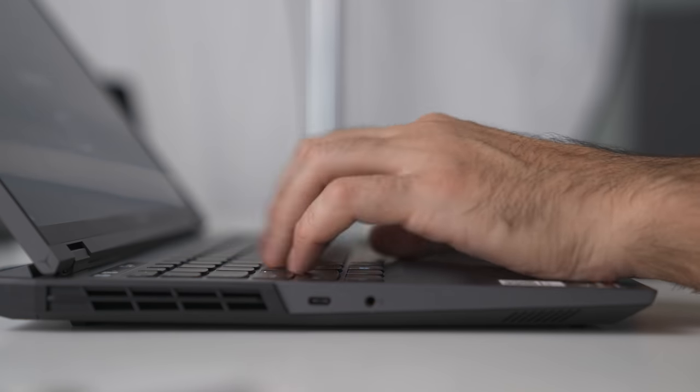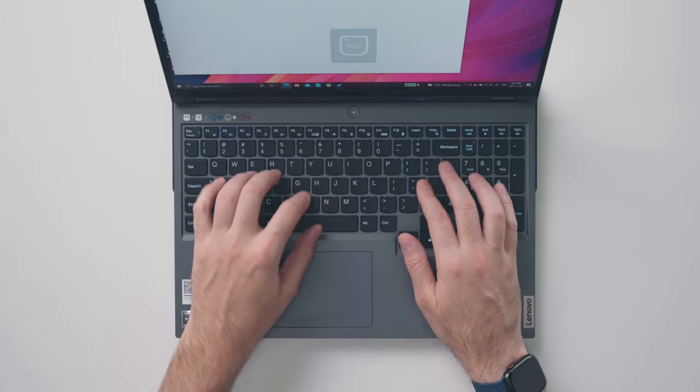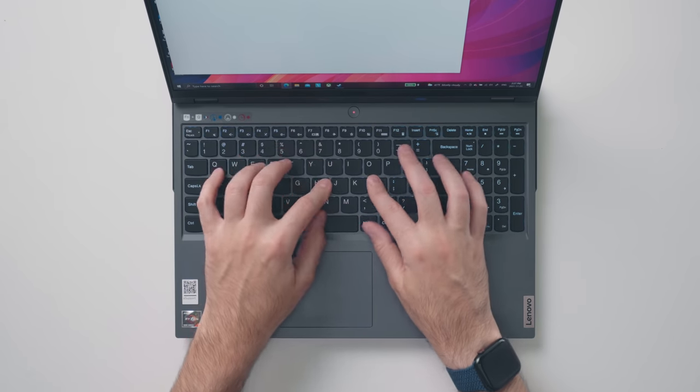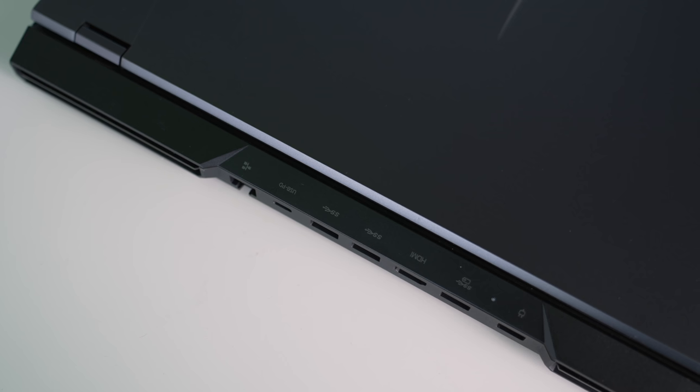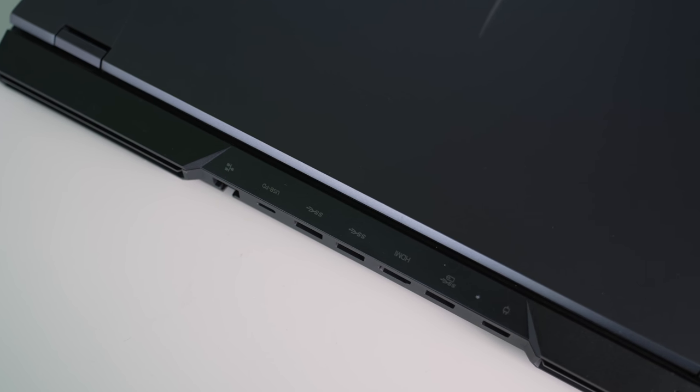Even the smaller things like the keyboard matter. Instead of being a full-fledged gaming keyboard, the U-shaped keys hold a nice balance for general typing too. The touchpad is big enough and accurate enough to use, and the fact that most of the ports are on the back keeps the desk tidy since cables are not sticking out the sides.